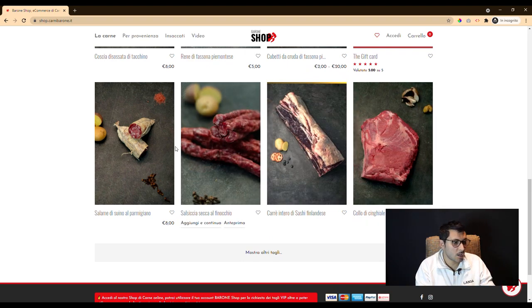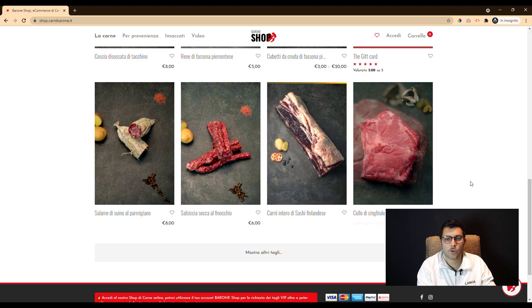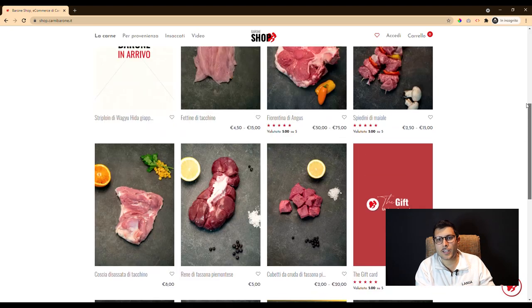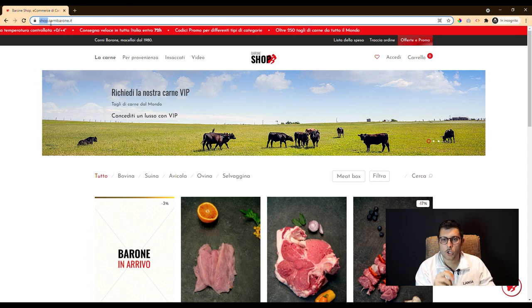In this case we gave the customer a solution — not a simple section in his existing website, but a new application in a subdomain of the main domain. So we made a shop store application.